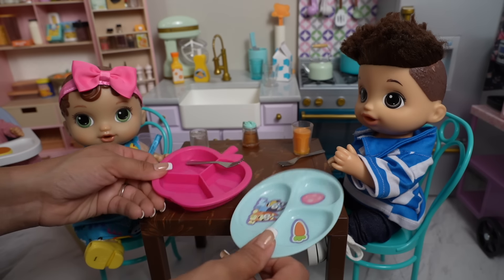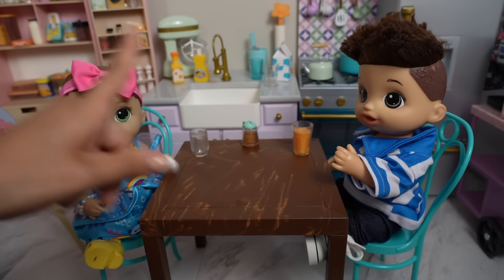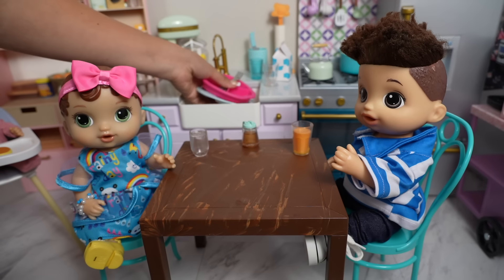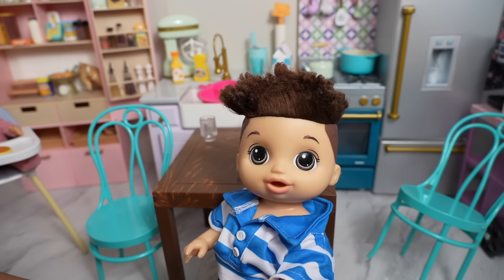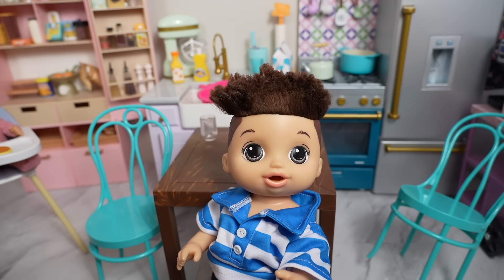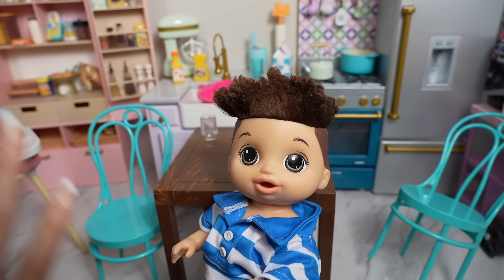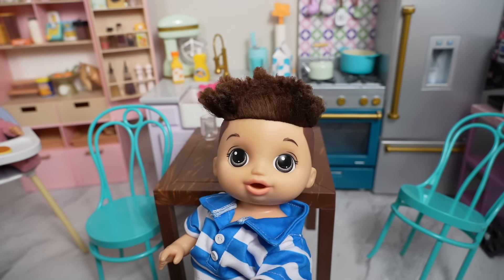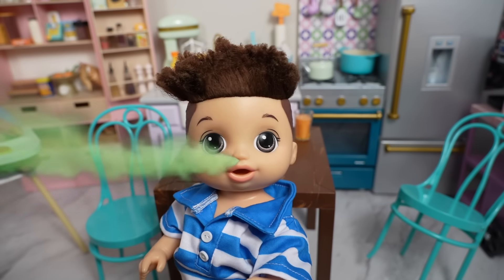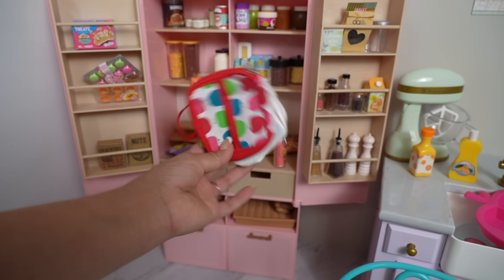Okay, now the kids are done with breakfast, so you kids need to go brush your teeth. Could I just brush my teeth after school? No! You need to go brush your teeth now — you don't want to be walking around with dragon breath! Dragon breath, bad breath. Okay, I'm going to go brush my teeth.